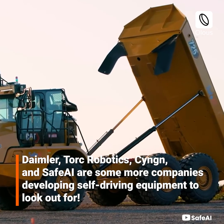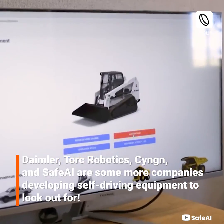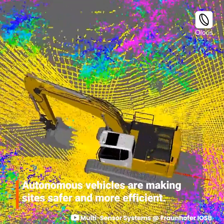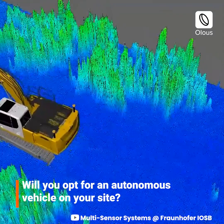Daimler, Torque Robotics, CYNGN, and SafeAI are some more companies developing self-driving equipment to look out for. Autonomous vehicles are making sites safer and more efficient. Will you opt for an autonomous vehicle on your site?